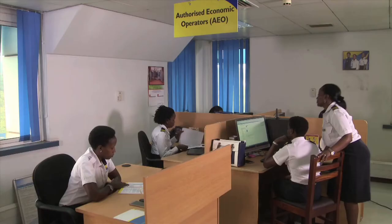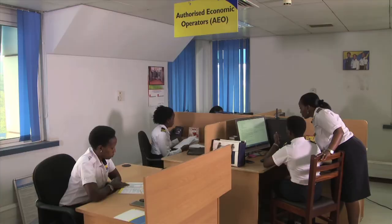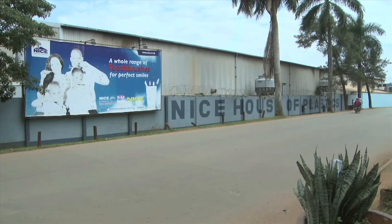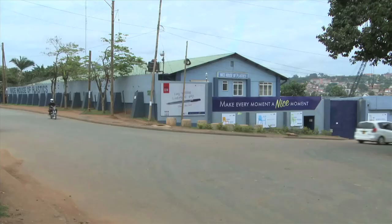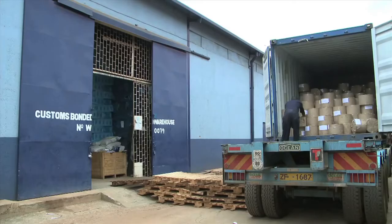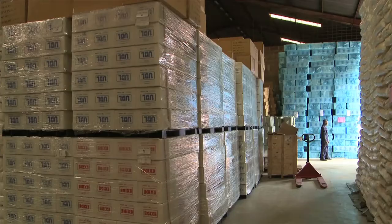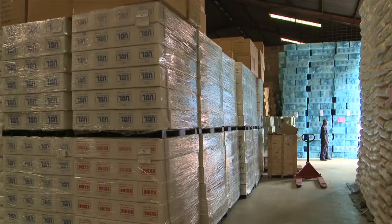Still working with URA, TradeMark East Africa introduced the Authorised Economic Operator Scheme. You partner with businesses which are willing and demonstrate the ability to be compliant, to implement certain standards and to be secure, and then you give them the status of Authorised Economic Operator. Nice House of Plastics, a household name and market leader in plastic products manufacturing, is one of the 45 companies on this programme. They import tons of taxable raw materials required for the production line, meaning the materials had to be bonded pending URA's assessment before the company could access them.